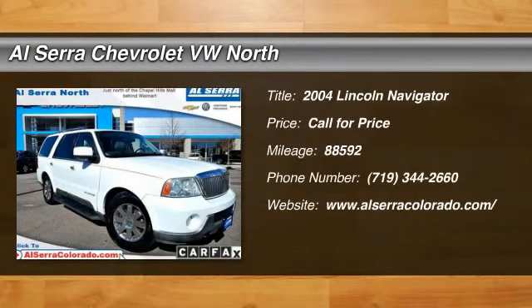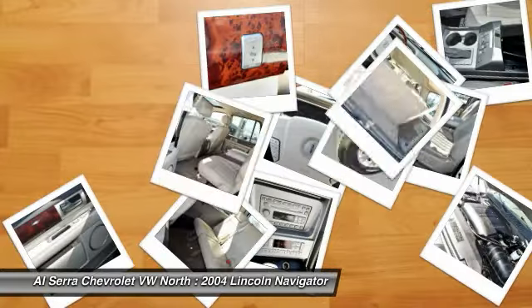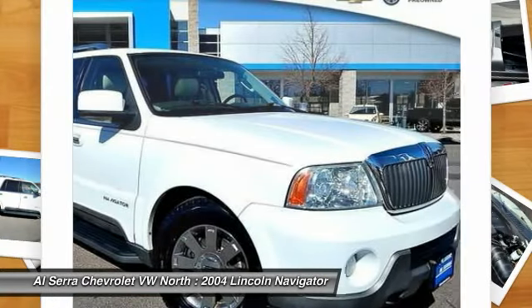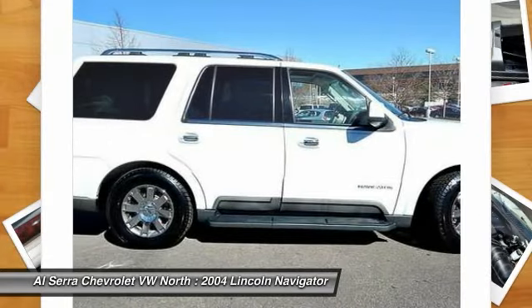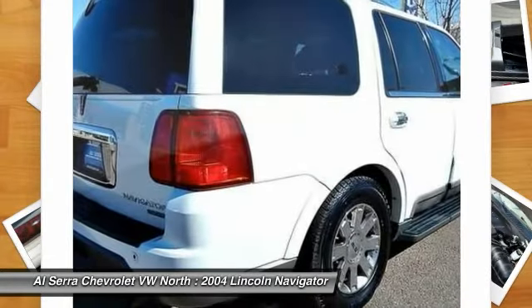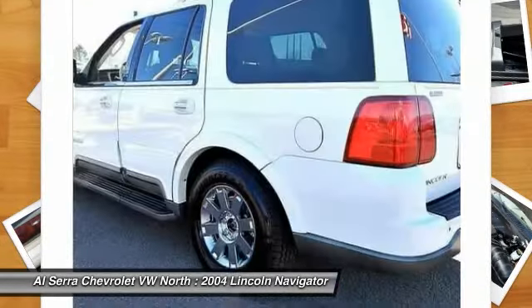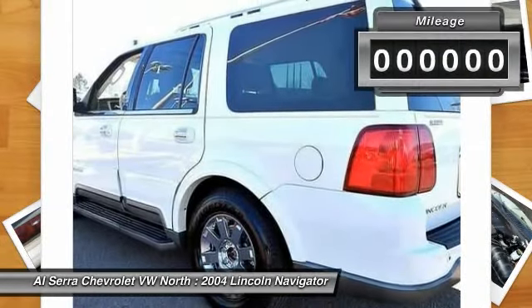The 2004 Lincoln Navigator. The Lincoln Navigator offers 100 cubic feet of cargo space, three rows of seating for up to eight passengers, and best-in-class legroom as well as an authoritative 5.4-liter three-valve V8 flex-fuel engine. This luxury SUV is powerfully persuasive.